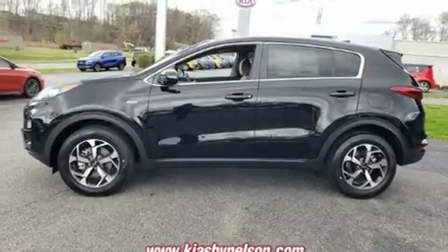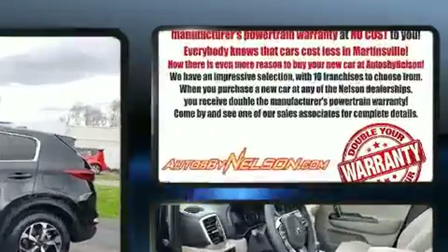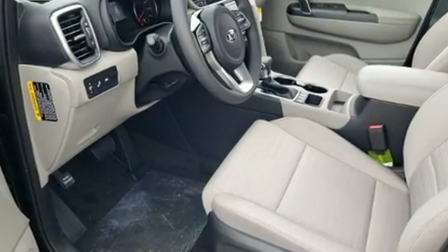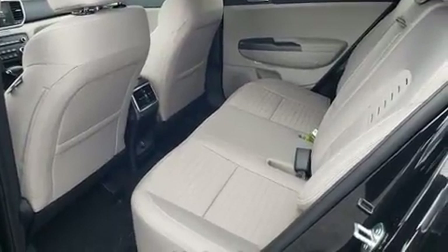The 2020 Kia Sportage achieves smooth gear shifts thanks to the 2.4-liter four-cylinder engine. For added security, dynamic stability control supplements the drivetrain. Kia prioritized fit and finish, as evidenced by delay-off headlights and a rear window wiper.